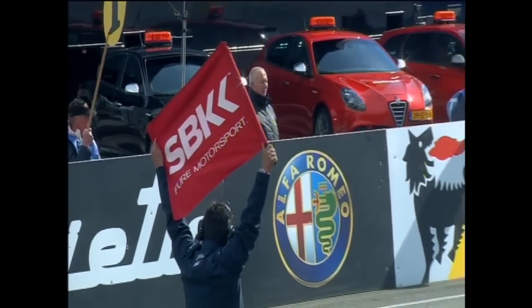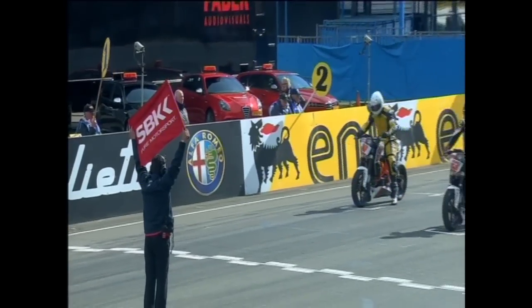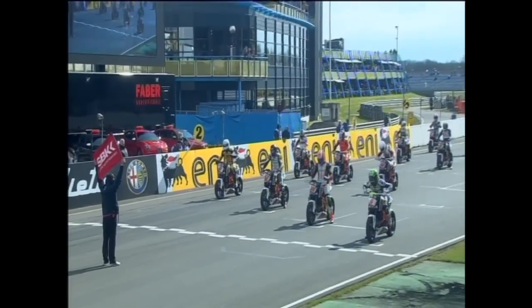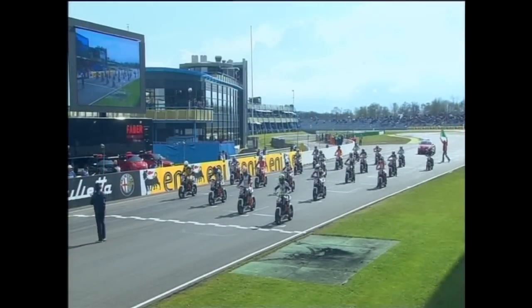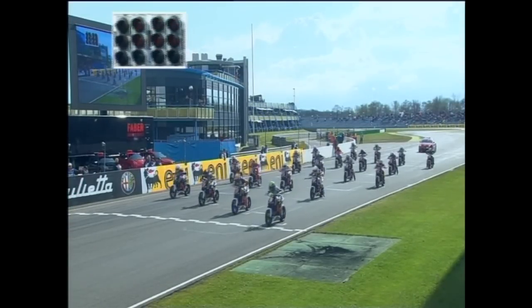Here we go then — an expectant crowd looking forward to what promises to be an exciting opening seven-lap race for the 2012 KTM European Junior Cup. Garish Rashkown is performing all kinds of antics on the grid. The flag marshal moves to the opposite side of the track as we look for the lights. When the lights go out, this will be the start of the 2012 KTM European Junior Cup. They're holding them a long time — and there it is: red lights. And it is go, go, go.